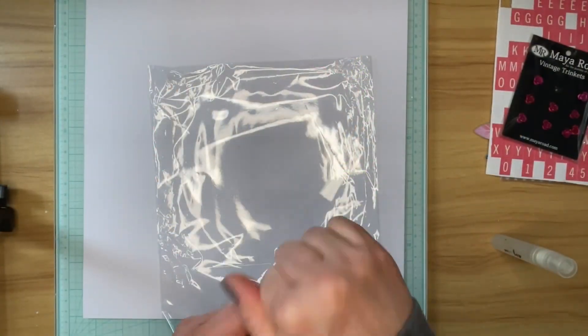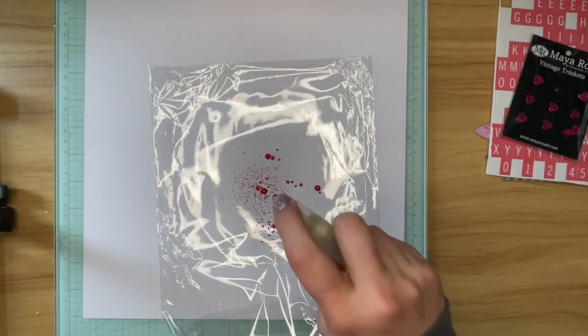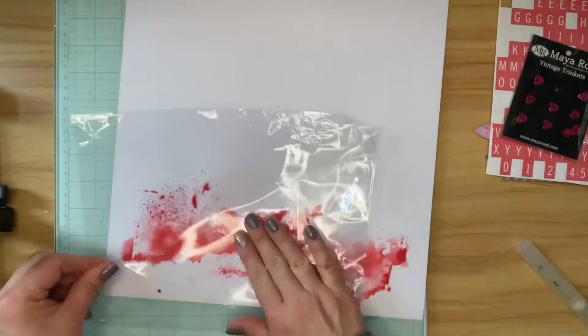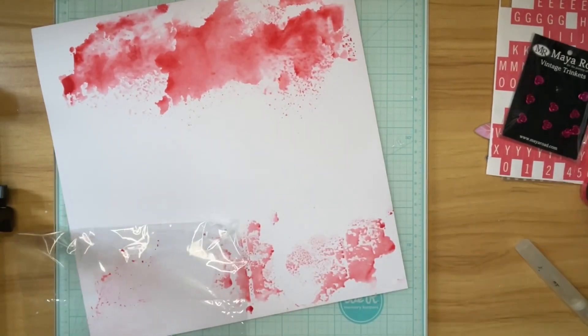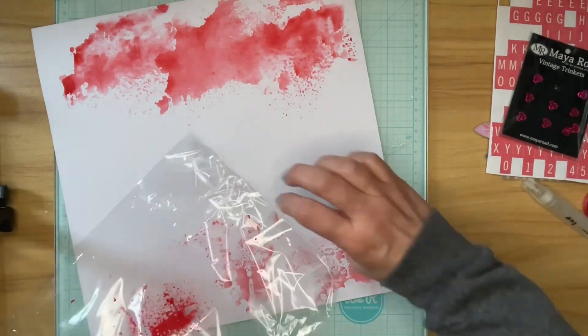I'm going to create a very small mixed media background. I am going to use my new Tim Holtz oxide spray and I'm going to create two red borders - it'll end up being on the left and right side of my paper.